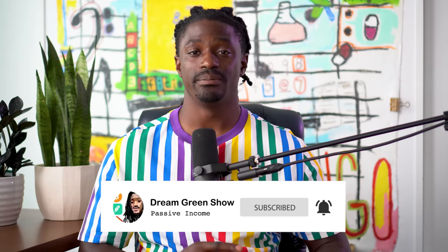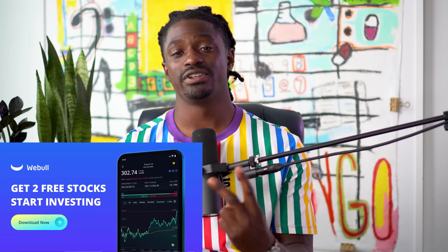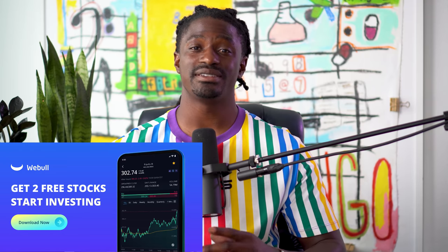Before we dive into this video, make sure you hit that thumbs up button — it helps out this channel more than you could even imagine. This video is brought to you by Webull. Sign up now by clicking the link in the description, deposit $100, and you can receive two free stocks valued up to $2,300. You can keep them or sell those two free stocks and withdraw all of your money. It's literally free money.